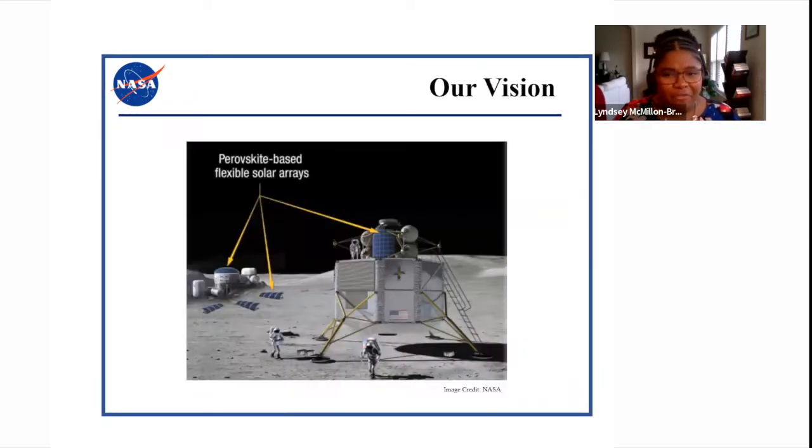Our grand vision for this project is to someday have perovskite-based flexible solar arrays powering base camps on the moon. This lightweight, low-cost technology would be perfect for the high power requirements of running science experiments and sustaining human presence on the moon and in the future on Mars. Because perovskites can be manufactured in many different ways, we envision a future where astronauts arrive on the moon or Mars, exit their vehicle, set up a printer, and it slowly begins to deposit and manufacture solar arrays. And if a solar panel gets damaged, you can just print another one.